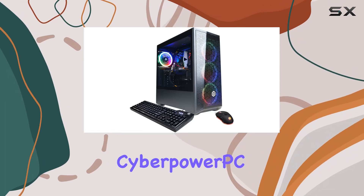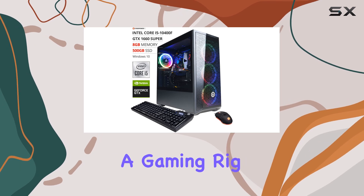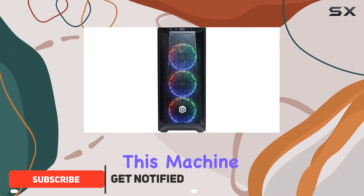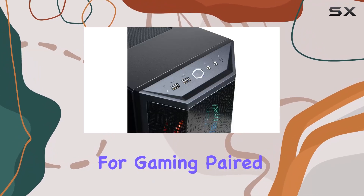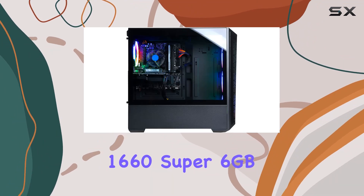Welcome to my review of the CyberPowerPC Gamer Extreme VR Gaming PC. If you're in the market for a gaming rig that strikes a balance between performance and affordability, you might want to pay attention. This machine boasts an Intel Core i5-10400F processor — a solid choice for gaming — paired with an NVIDIA GeForce GTX 1660 Super 6GB video card, delivering smooth graphics for most modern titles.